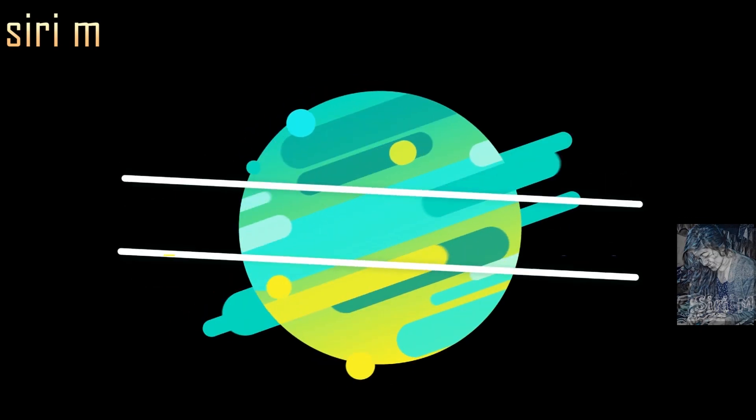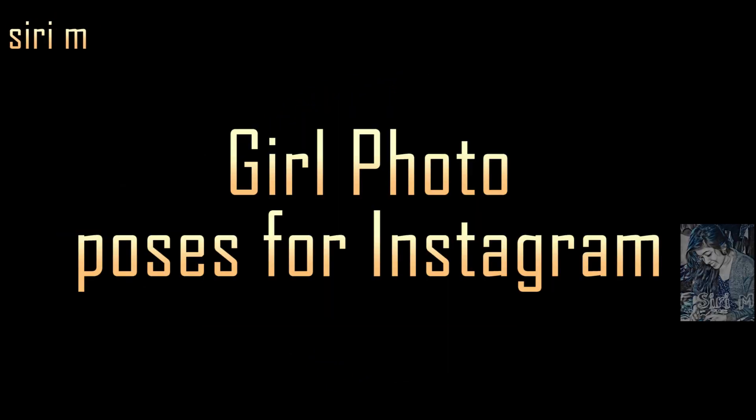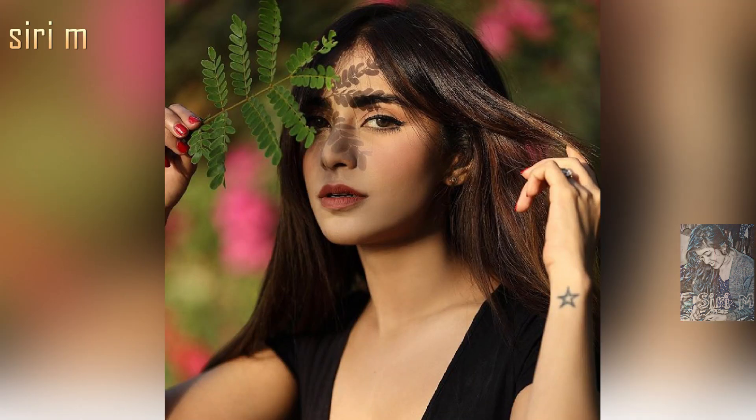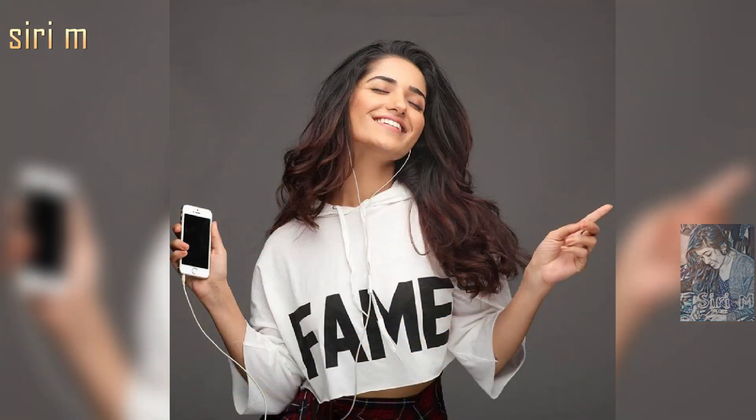Hello, my lovely people, welcome to Siri M. Today I'm going to show you beautiful girl photo pose ideas for Instagram. Make your Instagram followers grow with your beautiful photos — watch and try these awesome poses for your Instagram.